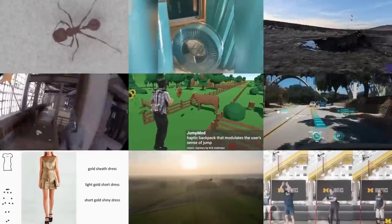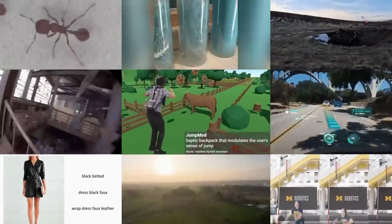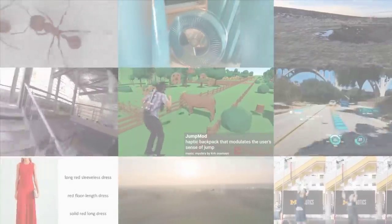Bird-like drones, new exoskeleton technology, hyper-realistic game graphics, augmented reality car dashboards and much more. This is MOSFET Weekly.